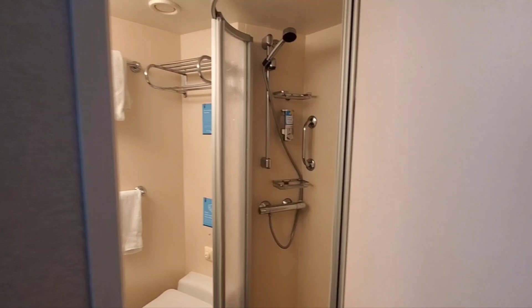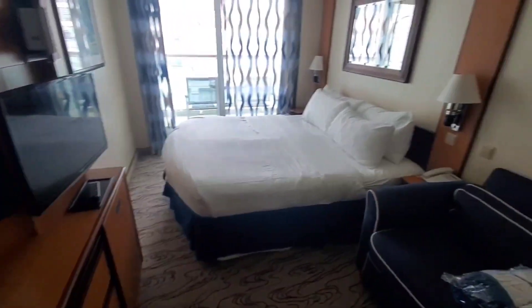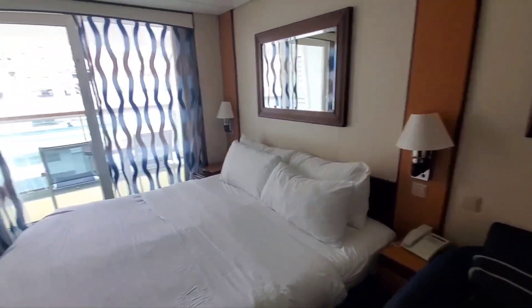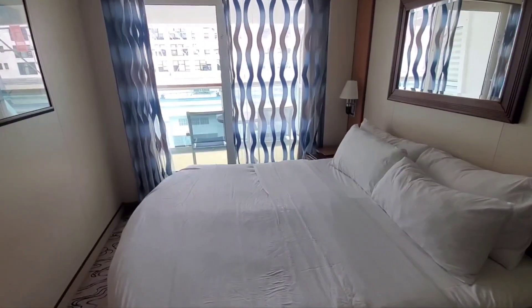And there you have it — it's a room tour. Room 8076 here on Jewel of the Seas. Be sure to like and subscribe, and you're going to see lots of exciting videos on this tour to Greenland, Nova Scotia, and Newfoundland. Alrighty, we'll see you around the ship.